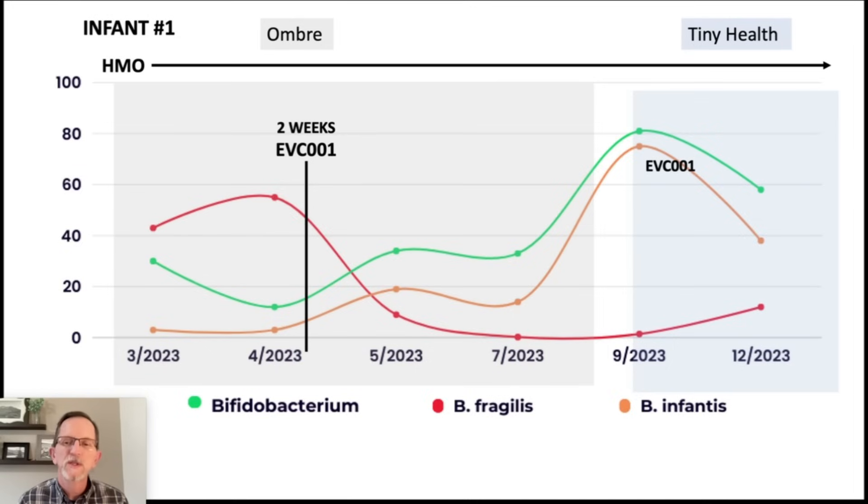And then Bacteroides fragilis — B. fragilis in general in small amounts can be healthy, especially early in infancy. But when you get too much, like this infant has, almost 60%, it becomes pathogenic and harmful to the infant. And then B. infantis is actually a subspecies — bifidobacteria longum subspecies infantis. We're going to be specifically looking at a strain of B. infantis with the designation EVC001. You see a very interesting inverse relationship between B. fragilis, which is the pathogenic one, and total bifido and also B. infantis.